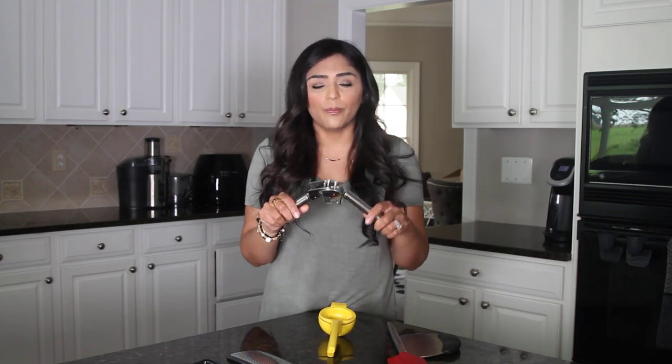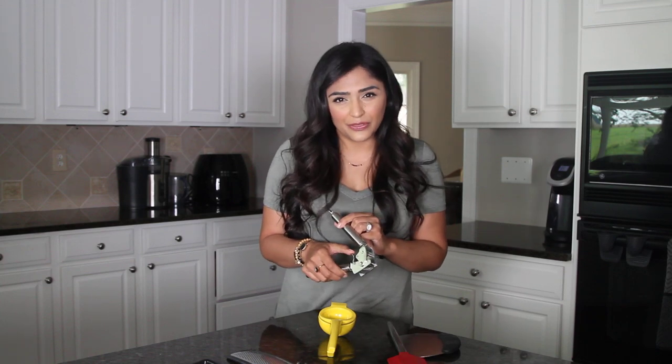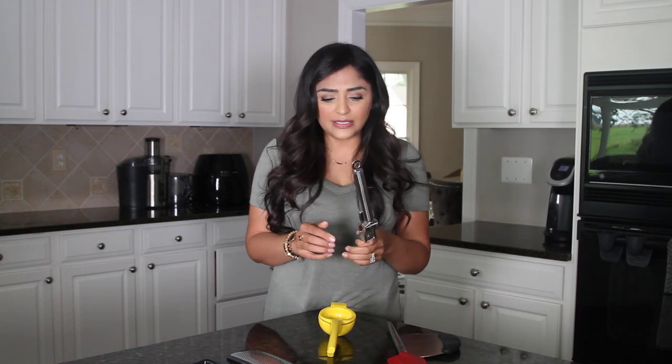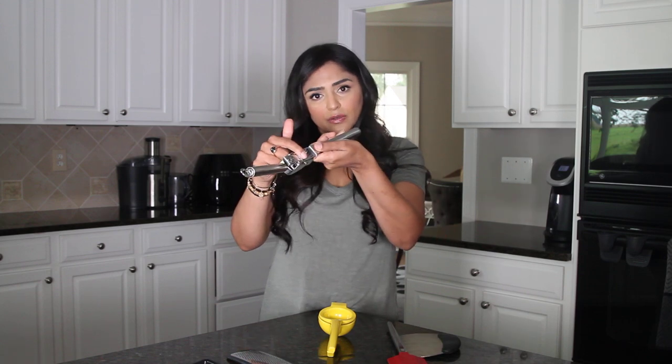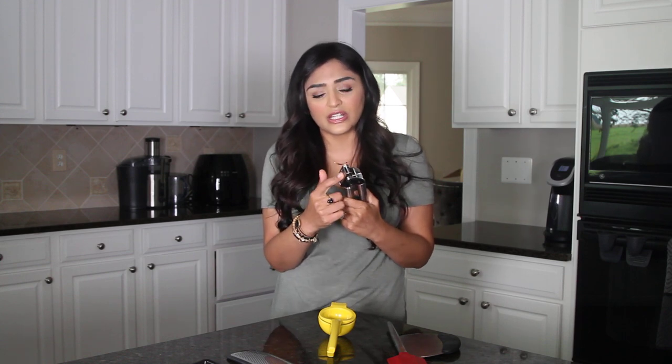Garlic press. If you follow my recipes, you know there's a crap ton of garlic in all of them. I don't really want to bust out the food chopper or the mini processor. You can put like two or three cloves of garlic right in here, press it tight, and then you get minced, crushed garlic that comes out of this end.